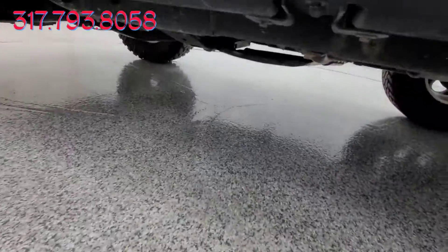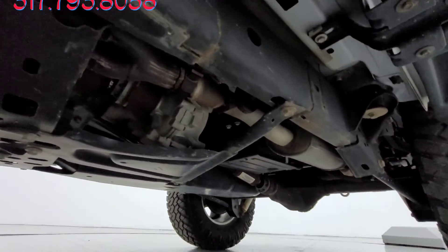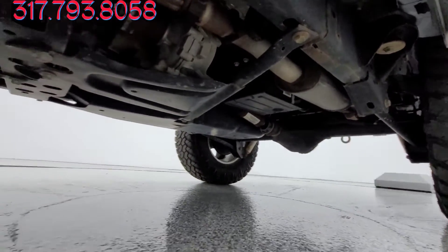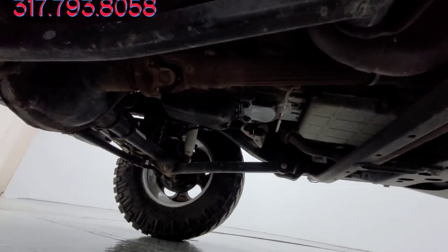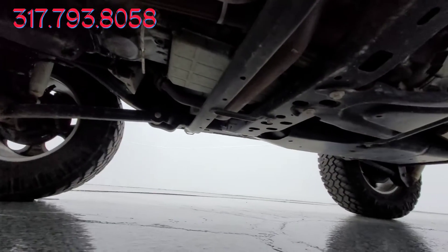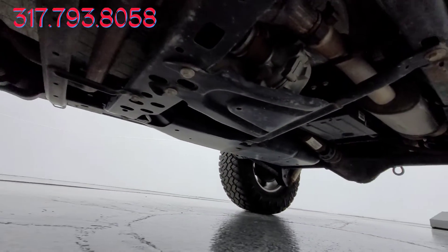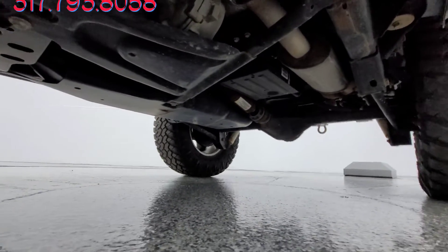We'll do one little last underbody look on this backside as well. Overall, the frame looks in pretty good shape. I'm not really seeing anything that's troublesome. I'm not seeing any dents, dings, anything roughed up on the underside — maybe a hint that it had been rock crawling. I'm not seeing any of those damages under here.